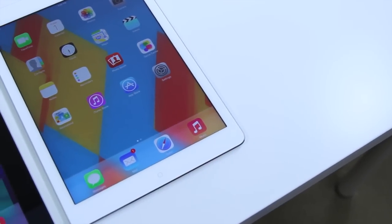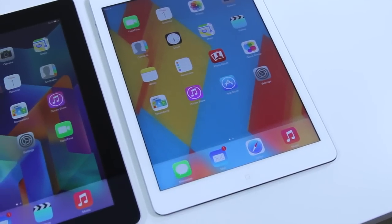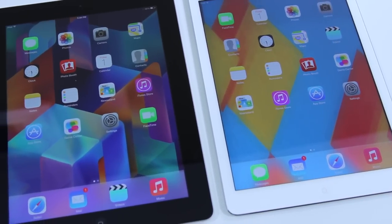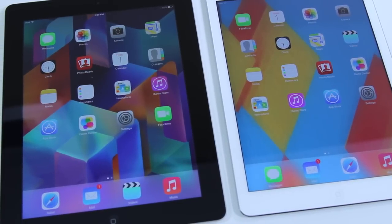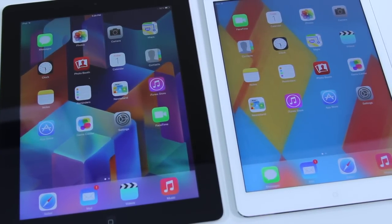Both tablets feature a full aluminum backing, which looks great. They also charge via Lightning, and both claim 10 hours of battery life. In terms of storage capacities, they go from 16 up to 128 GB, for both Wi-Fi and cellular models.